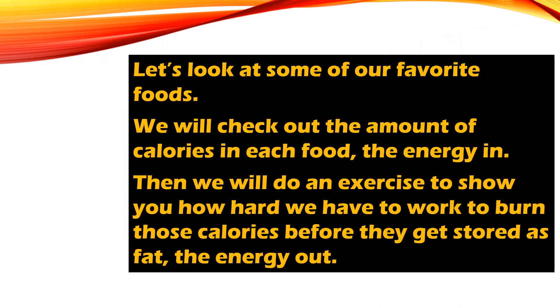Let's look at some of our favorite foods and snacks. We will check out the amount of calories in each food — also known as the energy in — and then we will do an exercise to show how hard we have to work to burn those calories before they get stored as fat, which is known as the energy out. Make sure you have a safe space to move. Let's go!